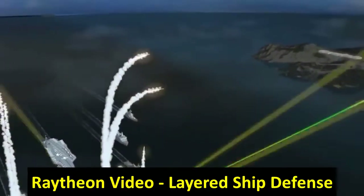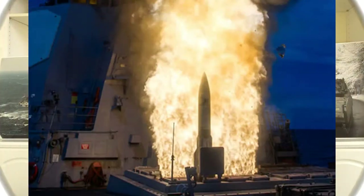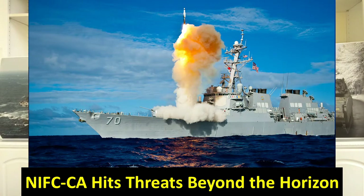To connect with an SM-6 — the SM-6 is engineered with a dual-mode or active seeker so that it can respond to moving threats in flight if need be. It enables ship commanders to see approaching anti-ship cruise missiles and other threats beyond the horizon.